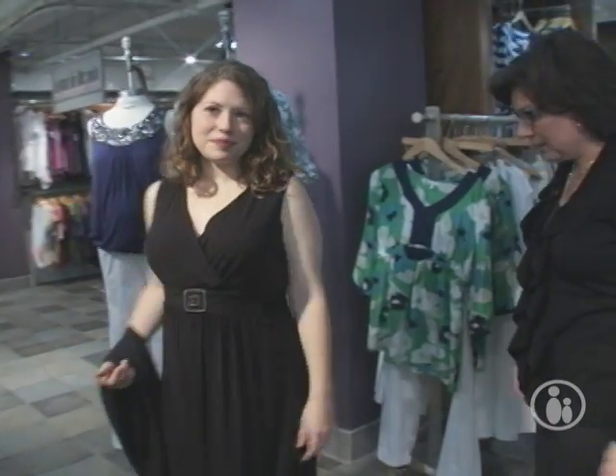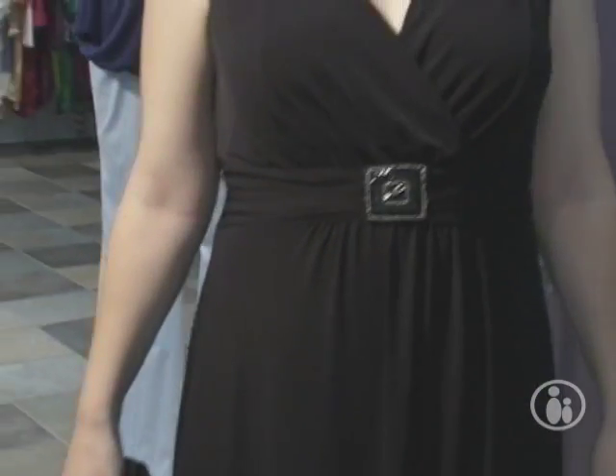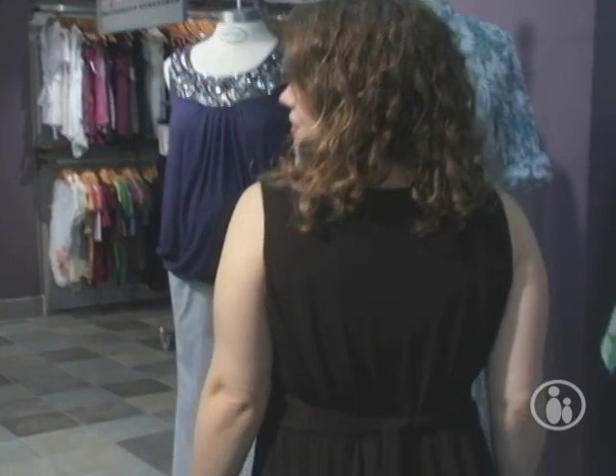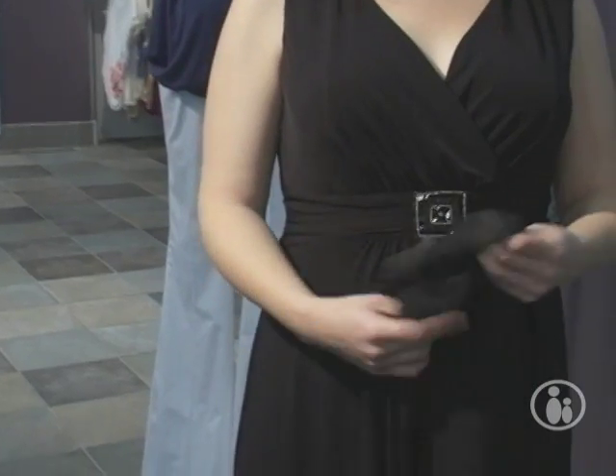Rachel, this is such a beautiful evening gown. This is a black gown with a little detail in the front that's just so pretty — it's really striking. It has the surplus bodice and it's really flattering for you. When you're pregnant and you have a special occasion, the last thing you want to do is spend a lot of money on a dress, and this dress with the wrap is $39.98.